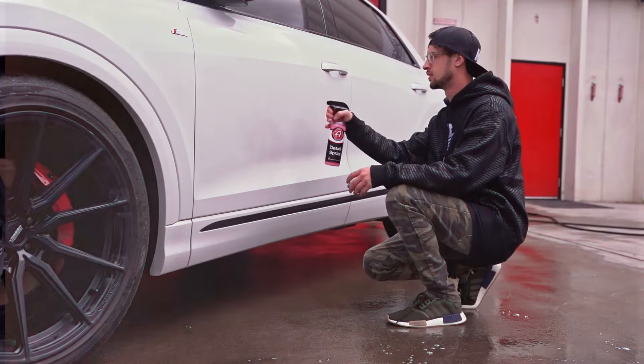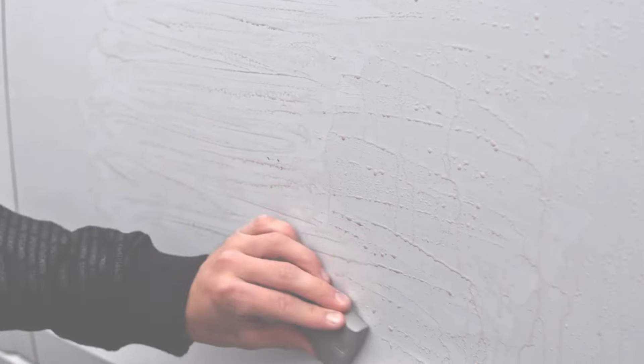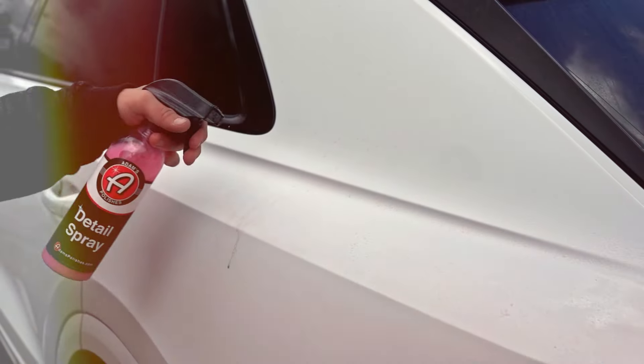Join me as we evaluate four standard lubricants that could be your next go-to for achieving that flawless finish on your vehicle.